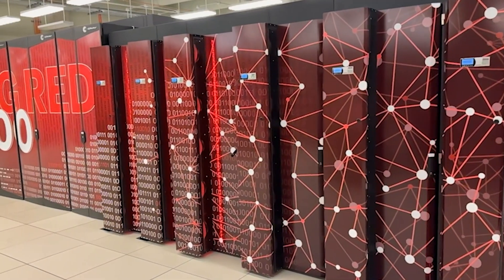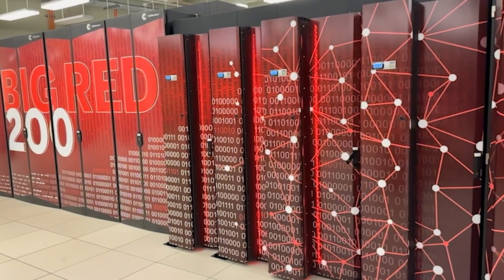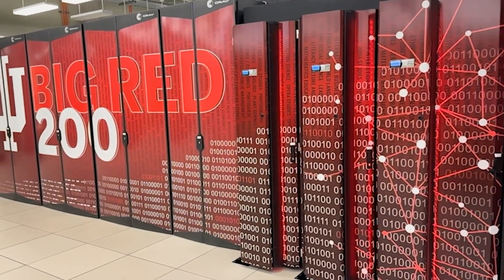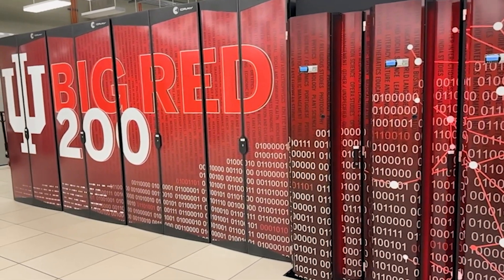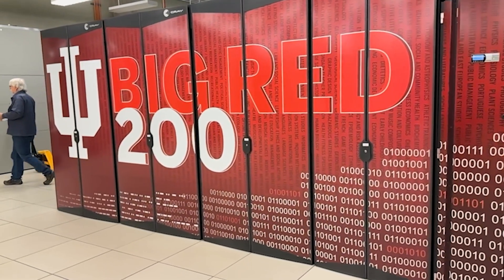This is where all of the various research computing, high performance computing, storage, and networking components are. Directly behind you of course is Big Red 200, which is IU's latest, most powerful supercomputing system. It's a Cray-based system specifically designed to focus on artificial intelligence — it's an all-GPU-based system. It's getting some maintenance today, as you can see, so we always want to keep it in great working order. It's the prettiest computer I've ever seen.